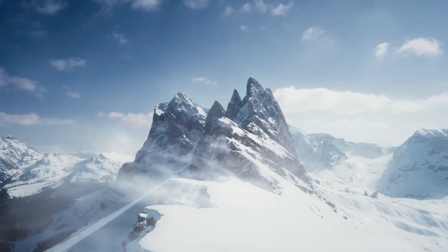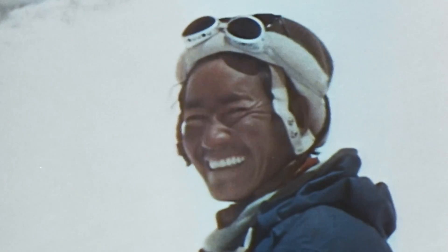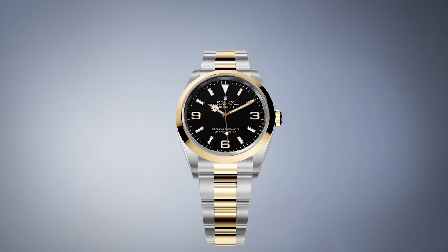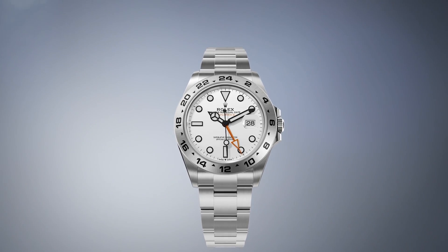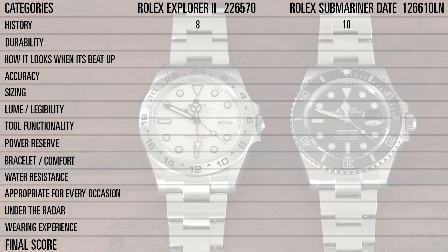The Rolex Explorer II — I think it has a great history. The Rolex Explorer I was supposedly the first watch on the top of Everest. That's incredible history. Scientists and explorers still wear this to this day, and Rolex posts a lot about that. I personally would much rather see a true Explorer scientist wearing a Rolex than a celebrity. History aside, I think it's not quite as good as the Submariner, but I still have to give it an eight for history, because it's amazing what it's done.